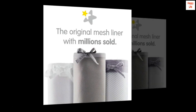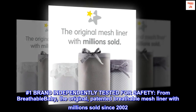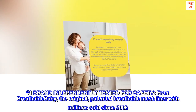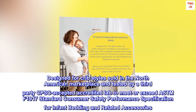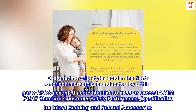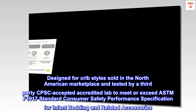Mesh. Number one brand independently tested for safety. From Breathable Baby, the original patented breathable mesh liner with millions sold since 2002. Designed for crib styles sold in the North American marketplace and tested by a third-party CPSC accepted accredited lab to meet or exceed ASTM F1917 standard consumer safety performance specification for infant bedding and related accessories.